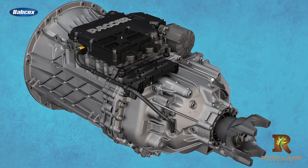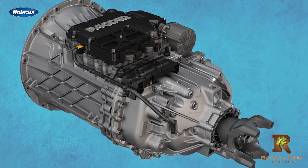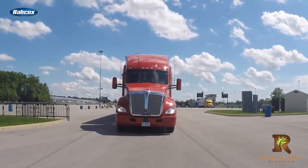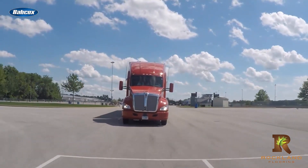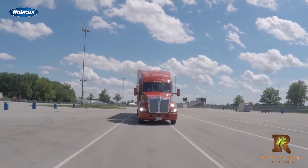Downspeeding is a technique used in the trucking industry to improve fuel efficiency. It involves reducing the engine RPM at a given road speed. Less fuel is consumed, thus leading to a reduction in fuel costs. Additionally, it also generates less heat and noise and results in less wear and tear on the engine. Understanding downspeeding options means you must understand how transmission gearing impacts your rear axle ratio selection.